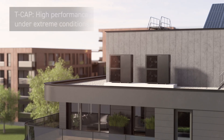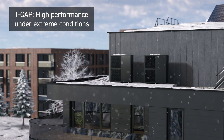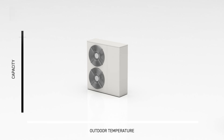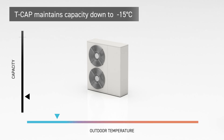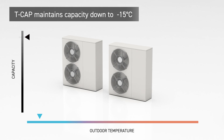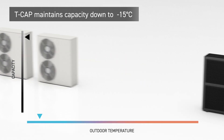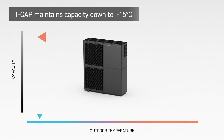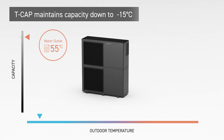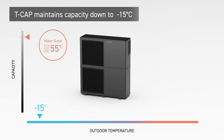The T-Cap technology ensures stable operation and high performance under extreme conditions. While other heat pumps decrease heating capacity as outdoor temperature drops and need to be oversized to secure the required capacity at very low temperatures, the Big Aquaria T-Cap maintains its rated capacity at 55 degrees C water outlet down to minus 15 degrees C without a backup heater.